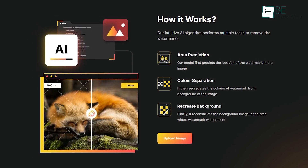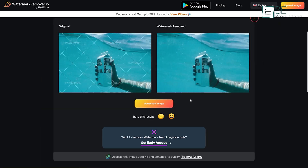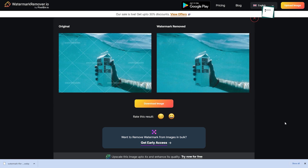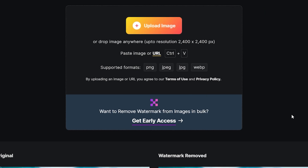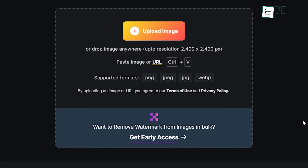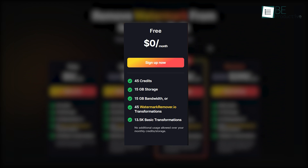With its color separation, it segregates the color and reconstructs the background. It also allows you to download the picture while retaining its quality, supporting formats from JPEG to JPG to PNG and WebP — almost every format. It comes with different plans; the free plan includes 45 credits, 15GB storage, 15GB bandwidth, 45 transformations, and some basic transformations.